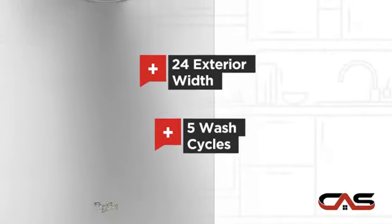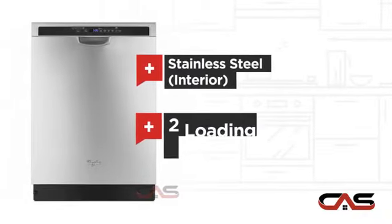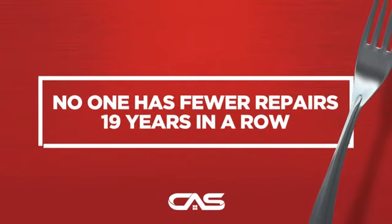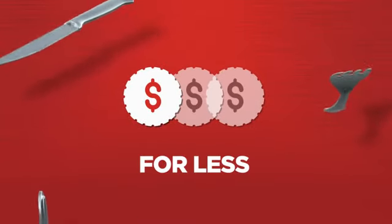Five wash cycles, stainless steel interior, and two loading racks, and much more. Backed with a full manufacturer warranty, all make it a great dishwasher for less.